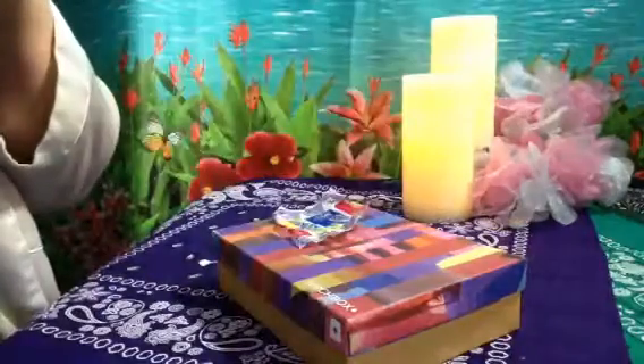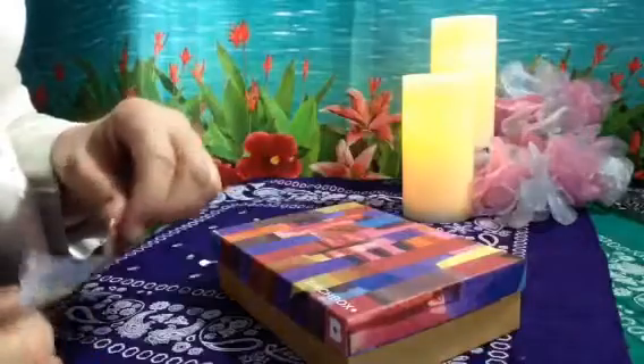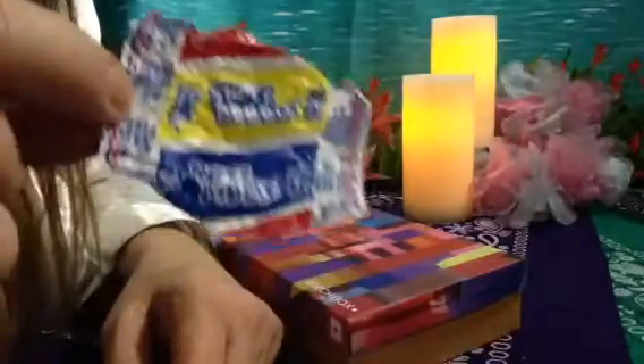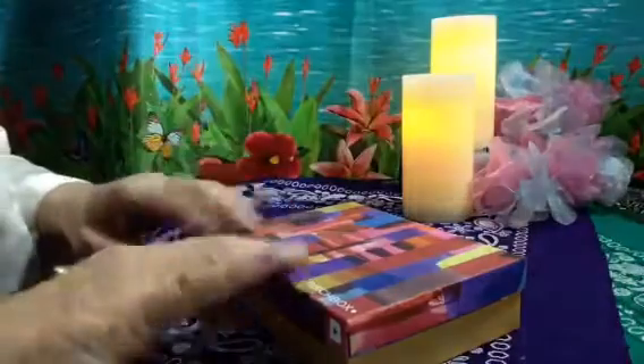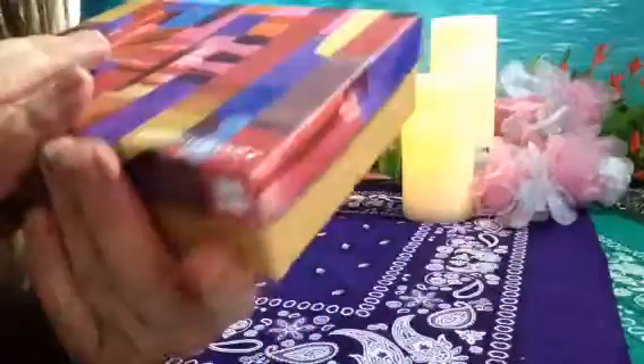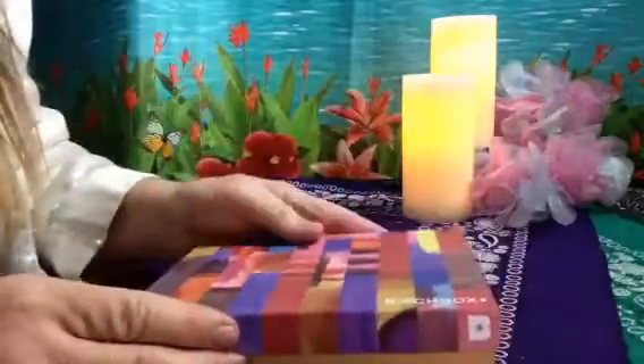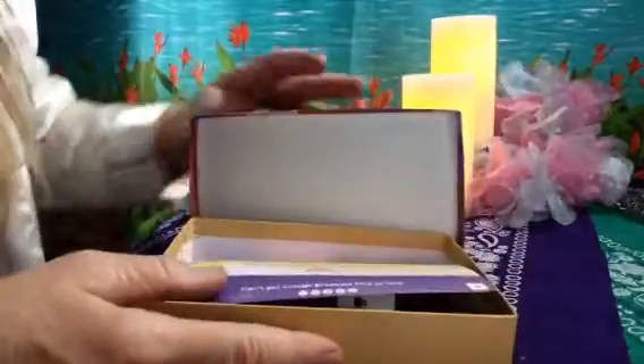Hi you guys. I'm going to share with you this month's Birchbox. It always smells so good when they send stuff.